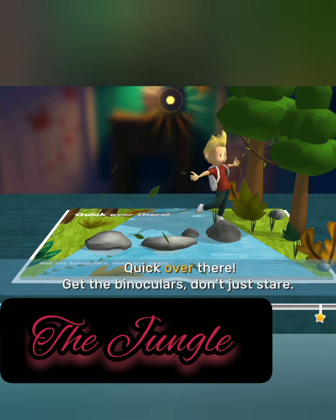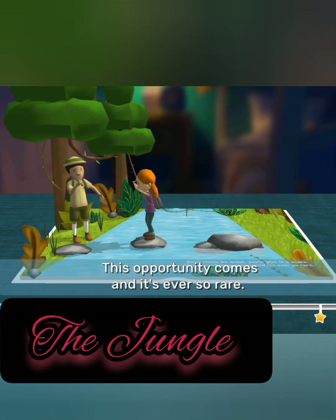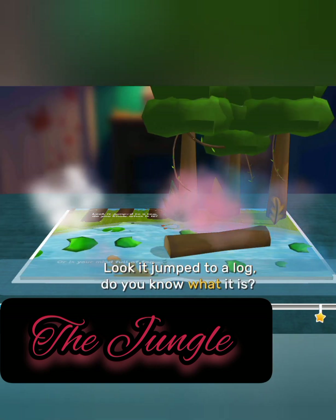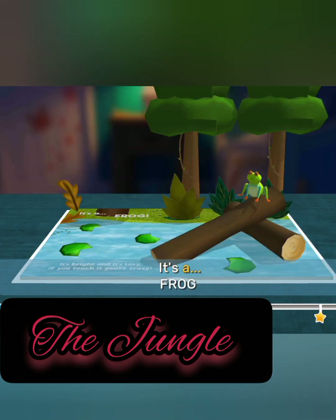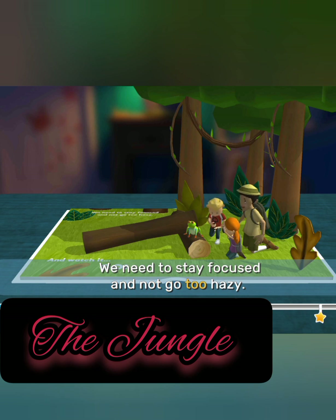Quick! Over there! Get the binoculars! Don't move, be quiet, you'll give it a scare. This opportunity comes and it's ever so rare. Watch in the bog — look! It jumped to a log. Do you know what it is, or is your mind full of fog? It's a frog! It's bright and it's lazy — if you touch it, you're crazy. We need to stay focused and not go too hazy. And watch it go.